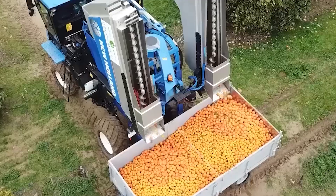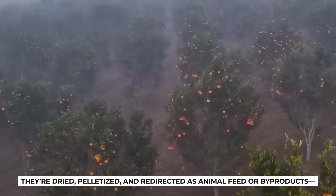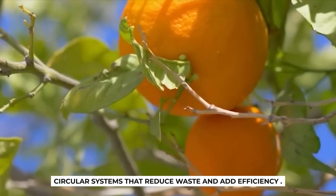Behind the scenes, waste doesn't go to waste. Peels, rag, and pulp are often reprocessed in an on-site feed mill. They're dried, pelletized, and redirected as animal feed or byproducts — circular systems that reduce waste and add efficiency.